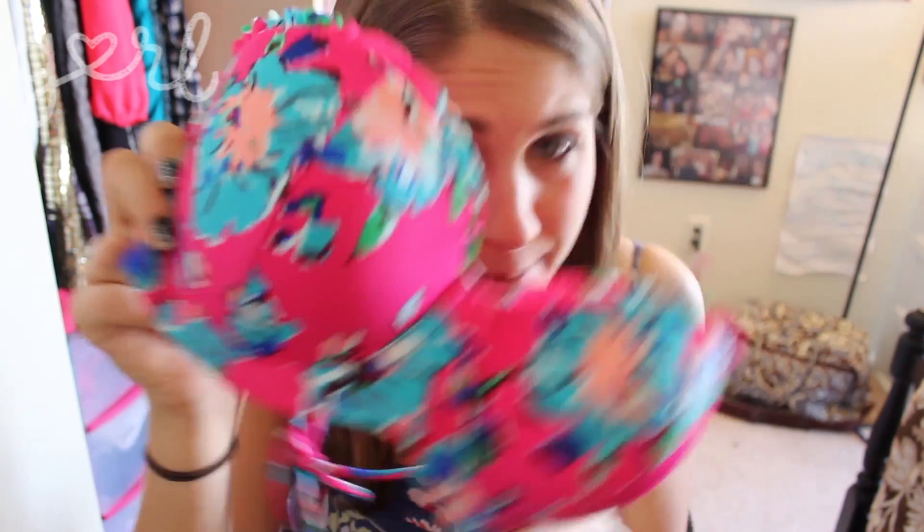Next item: a bikini top. I got this one from Aerie by American Eagle for $30 and I really like it. It has an underwire so it's a lot more like a regular bra, which is good because I like to run around and play when I'm outside — so support and pretty.